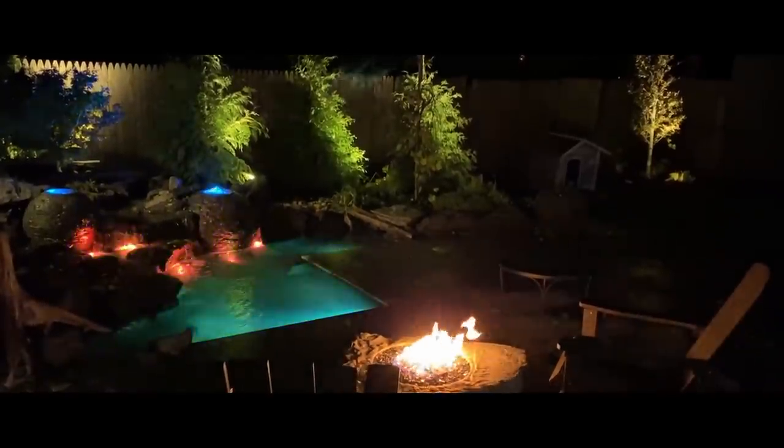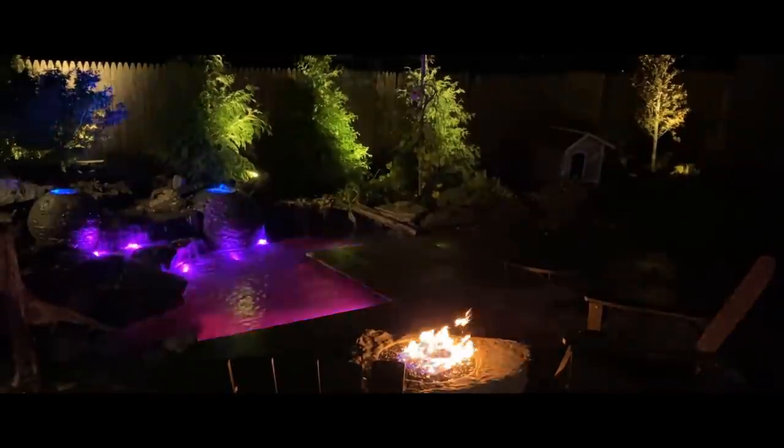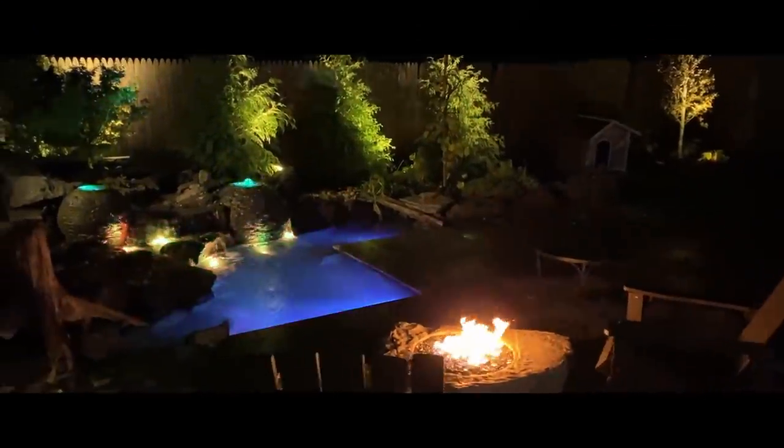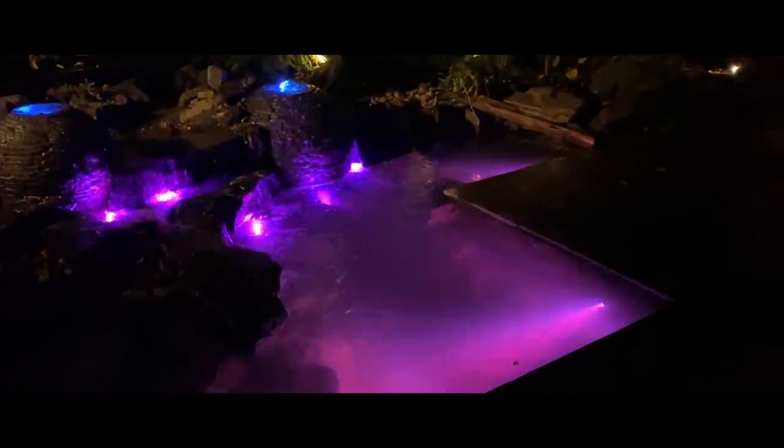Here I show the different patterns changing in the pond with the lights. Ta-da.